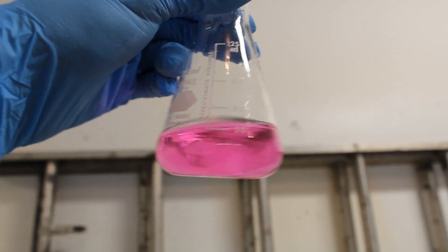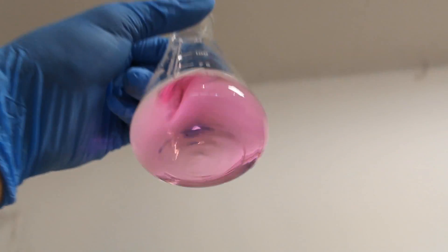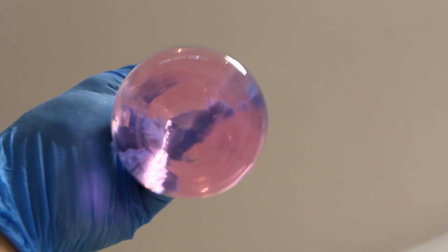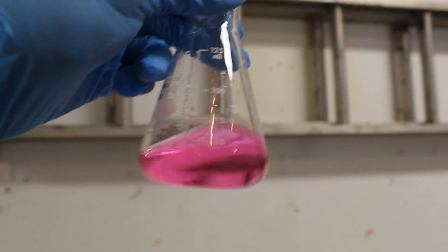Is it possible that just any chemical will do this? Here's some phenolphthalein, which is a very common pH indicator used in titrations. From the side, it's pink. When viewed from below, it's lighter, but it's still definitely pink. So clearly this won't work with just any chemical.